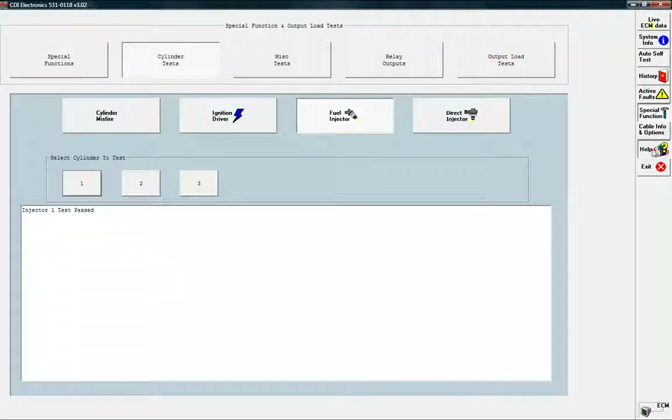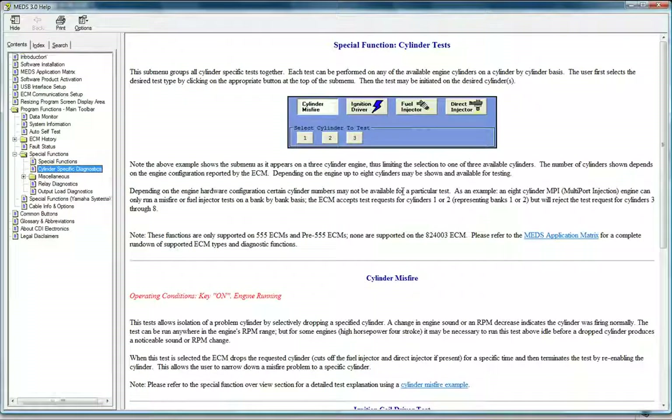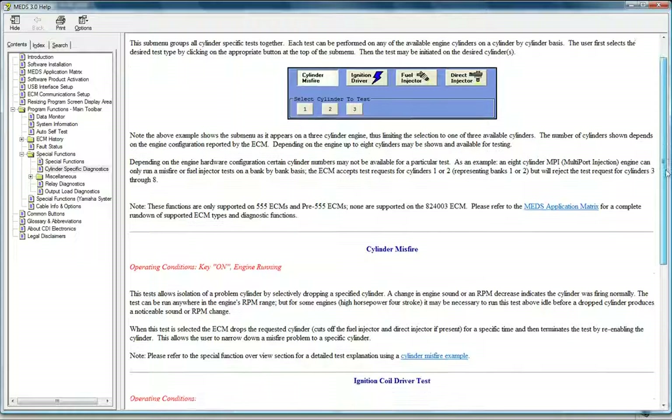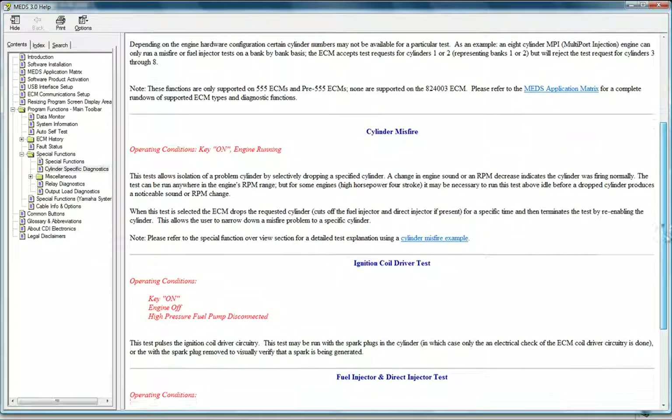Not sure how to use a screen in MEDS? No problem. MEDS comes with a detailed help menu written in clear terms. No need to search for answers either — Context Help takes you directly to the answer you need.